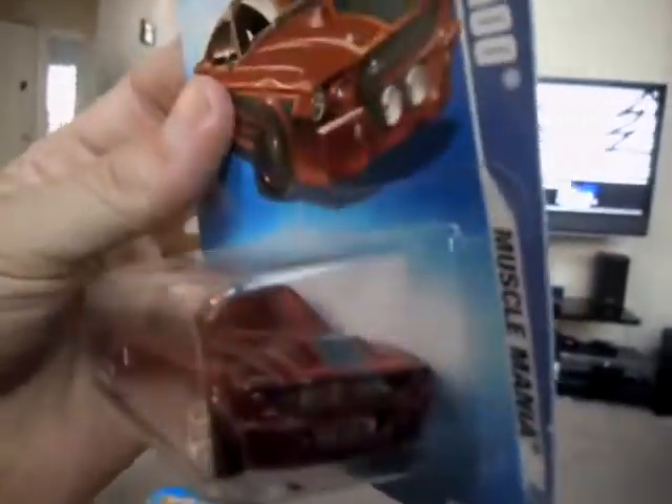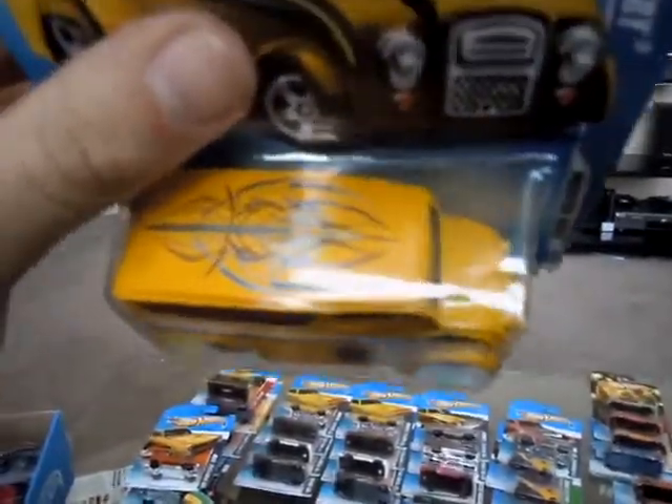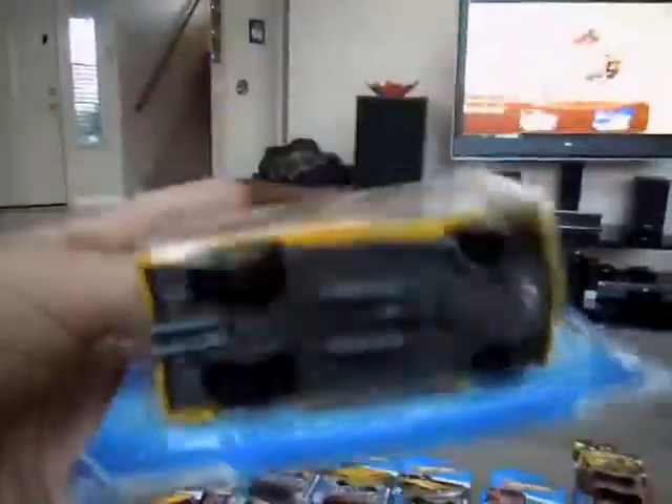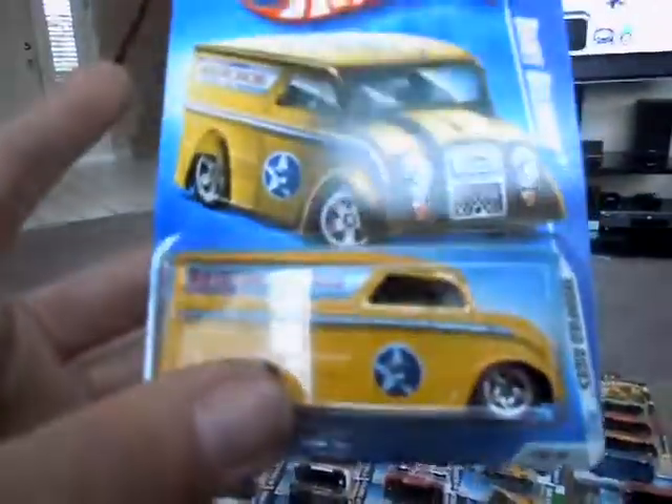I'm not a big Ford guy, but it is a sharp model. It's got the plastic chrome-plated — or painted, I should say — base. And I got the Red Line Racing Delivery. Not a bad looking piece.